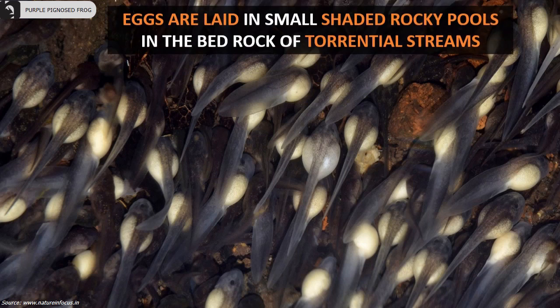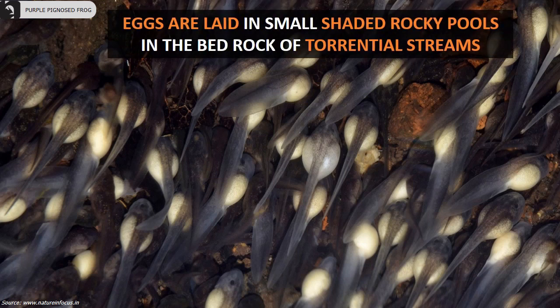The eggs are laid in small shaded rocky pools in the bedrocks of torrential streams.